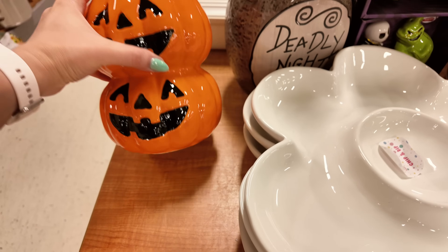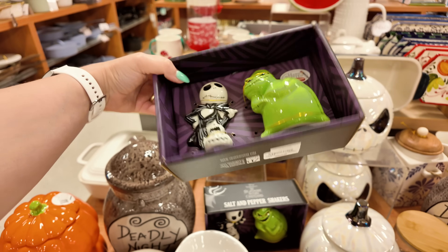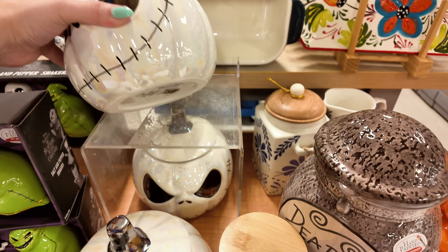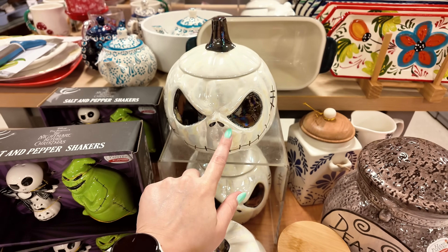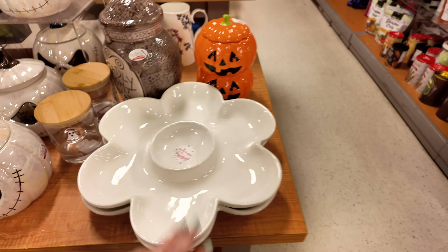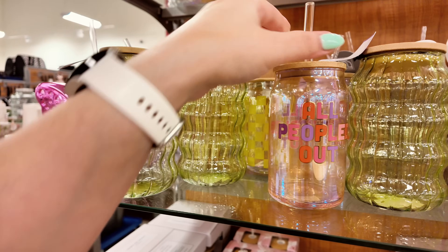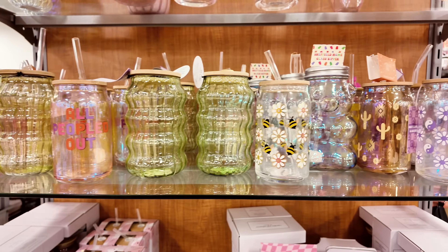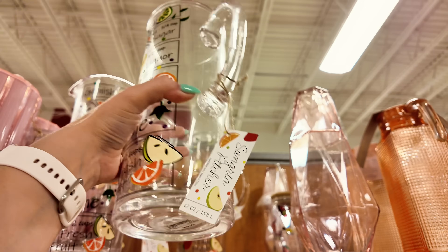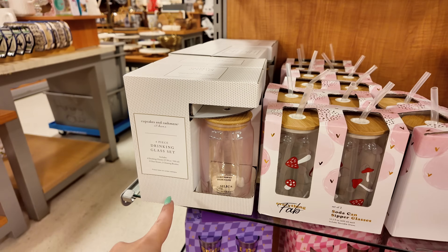Halloween section! Cookie jar $12.99, salt and pepper shaker $12.99, cute jars $24.99. A serving dish for guacamole and crackers. Cute cups — $8.99, $5.99, one with little bees. A bee juice pitcher $16.99. Cupcakes and Cashmere items — $14.99 for a set of four. Mushroom two-piece sets $12.99. Little shot glasses with 'bride,' 'tea girl,' 'I do crew' for $5 per set.